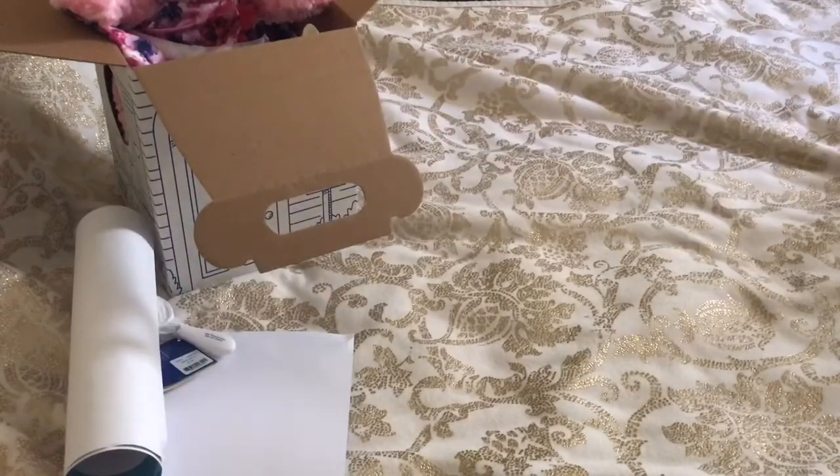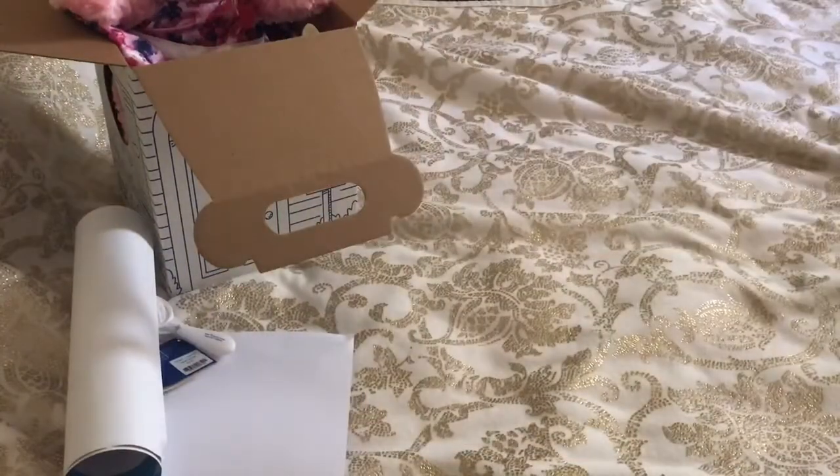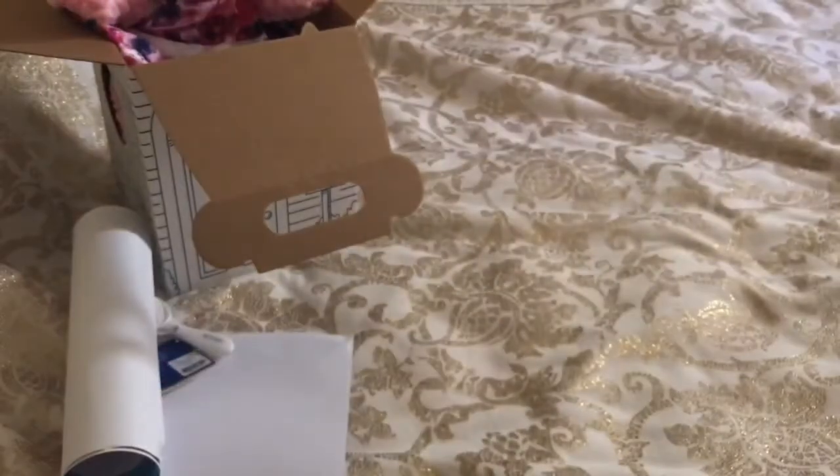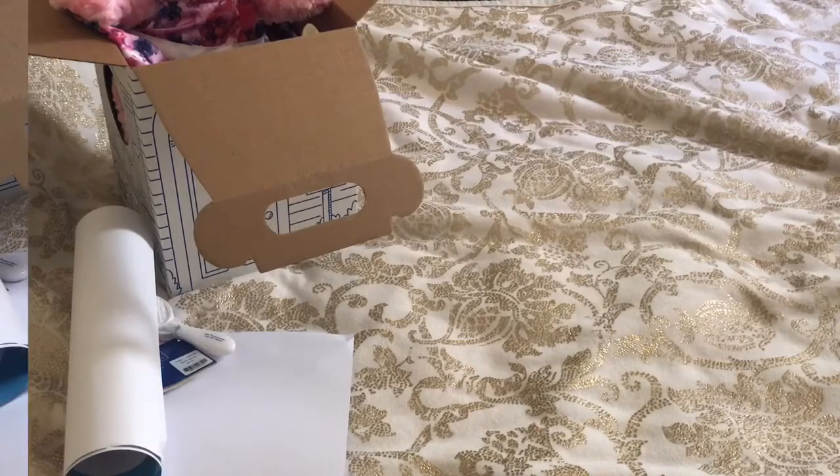So the next thing that I got was this Our Generation outfit. It's so adorable. It's called the Trip of Your Dream outfit if you're interested. I'm going to go ahead and try this on a doll.